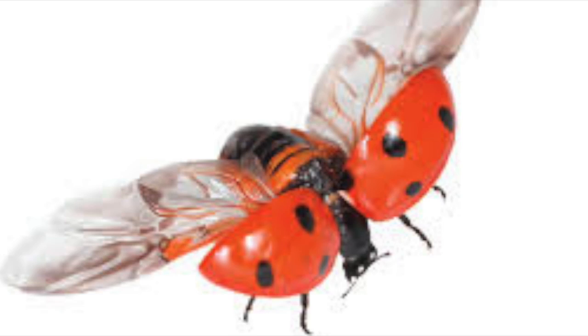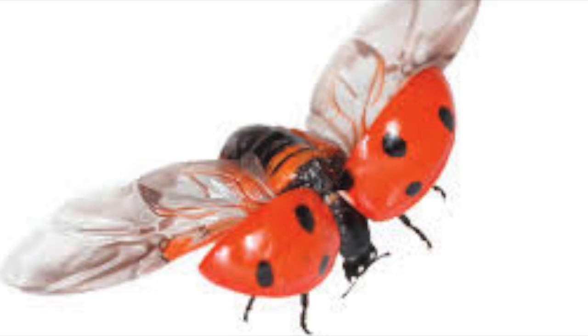Ladybugs have two sets of wings. The outer set is the hard shell that they use to protect themselves, and the inner set is what they use to fly.